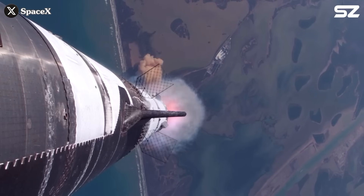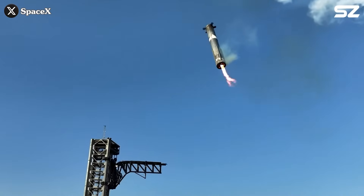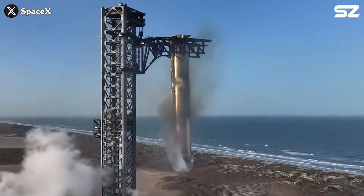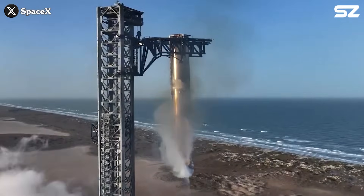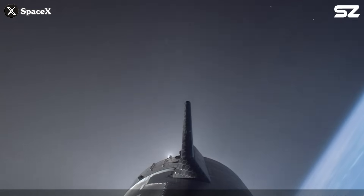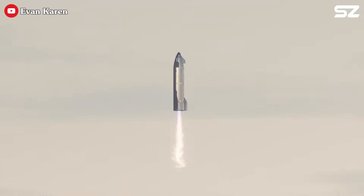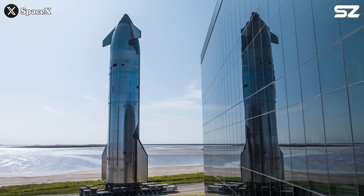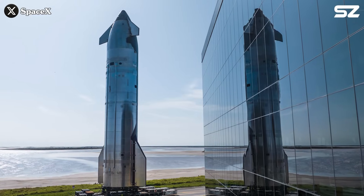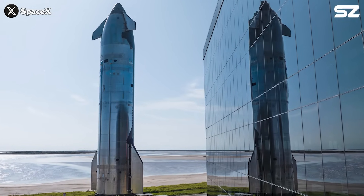A one-hour turnaround is much more feasible with Super Heavy, since there's only about seven minutes between its launch and landing. Minimizing turnaround time in that case makes a lot of sense and is more achievable. In contrast, Starship must complete several orbits between launch and landing, which naturally pushes the turnaround time to at least a few hours on average. Achieving a one-hour turnaround for Starship isn't impossible, but it will be significantly more challenging.